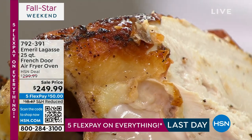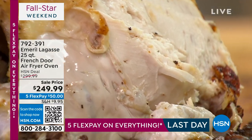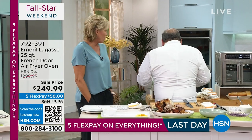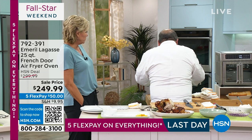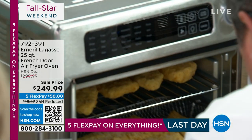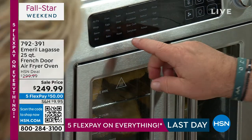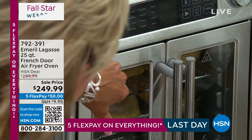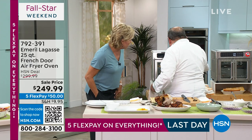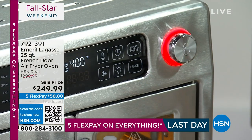Moving along — the next thing we're going to do is fire up this in a second. We're going to take that cod — the cod is available — and put some cod in here. We've got our tray and our basket. We're going to set it on bake mode and away we go.